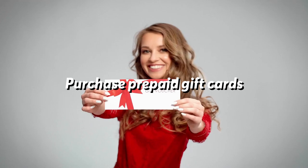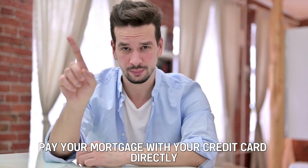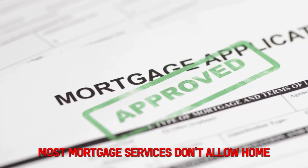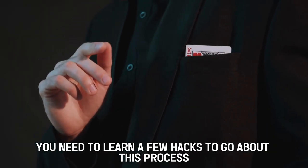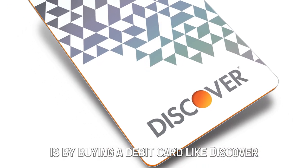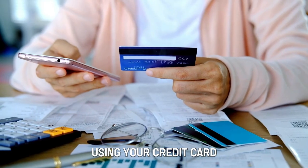Purchase prepaid gift cards. You can't essentially pay your mortgage with your credit card directly — most mortgage servicers don't allow homeowners to make payments with credit cards. Hence, you need to learn a few hacks to go about this process. One of the simplest ways is by buying a debit card like Discover, MasterCard, or Visa using your credit card.